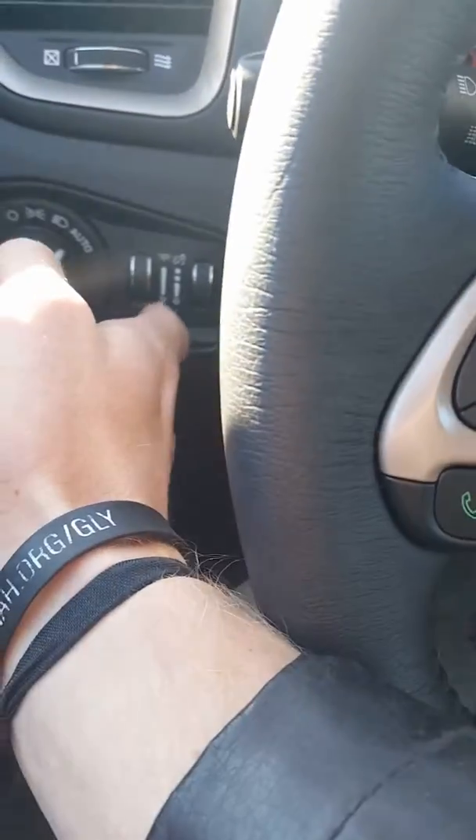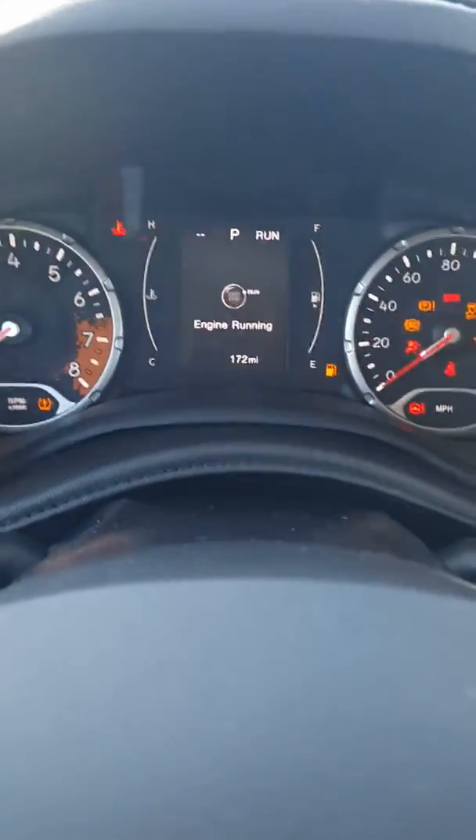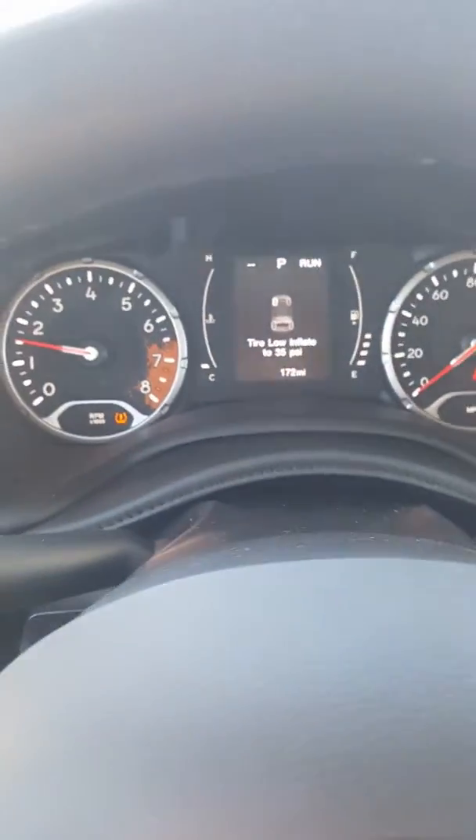We've got the lights over here, we've got the dash adjuster, your hands-free calling, and this little screen. I'm going to start it — there we go. You've got this little screen right here that tells you everything about the vehicle, tells you the engine's running.